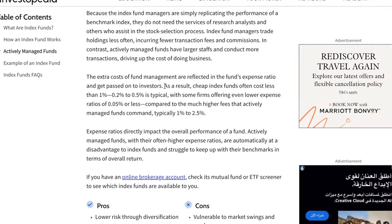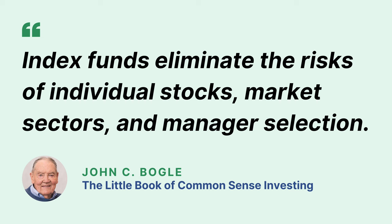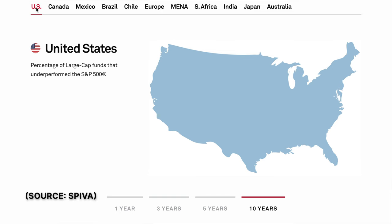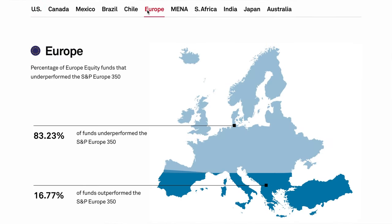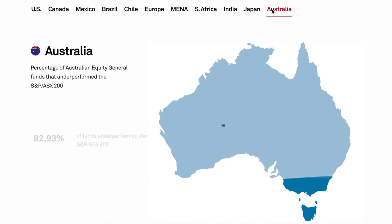Investing in index funds has many advantages. Number one: rock-bottom fees — since management is mostly automated, we don't pay ridiculous fees for professional fund managers. Number two: instant diversification — you practically own hundreds if not thousands of stocks, eliminating the risk of individual stocks. Number three: simplicity — you don't have to spend time researching individual stocks or following financial news. Number four: unbeatable long-term returns — over the long term, index funds have outperformed the vast majority of professionally managed mutual funds, proven time and again in multiple studies. Therefore, investing in index funds is the best long-term strategy for building wealth.